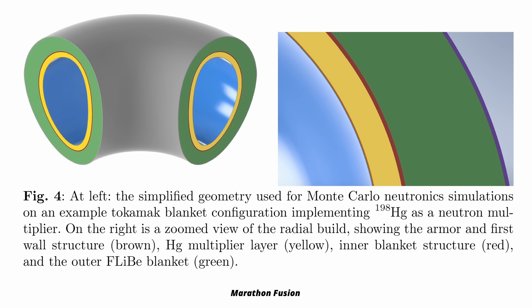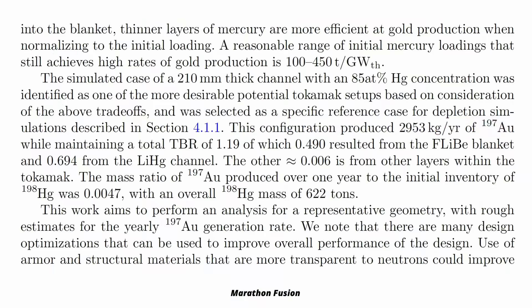They run a computer simulation for a tokamak with 1.5 GW of power and find it would produce almost 3000 kg of gold per year. At current market value, that's approximately as much as the value of the produced electricity.